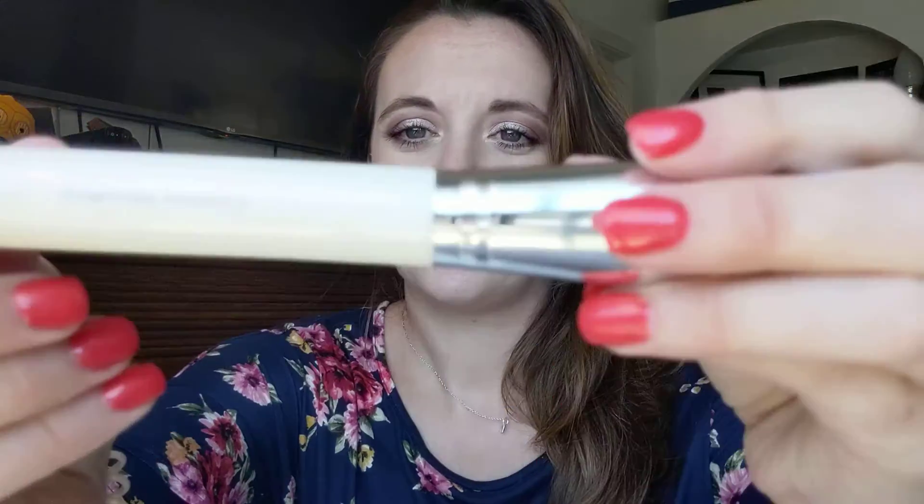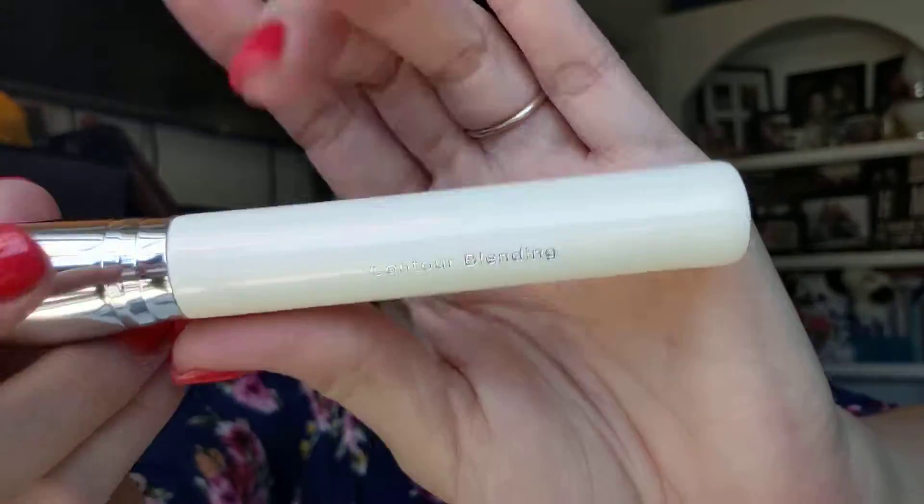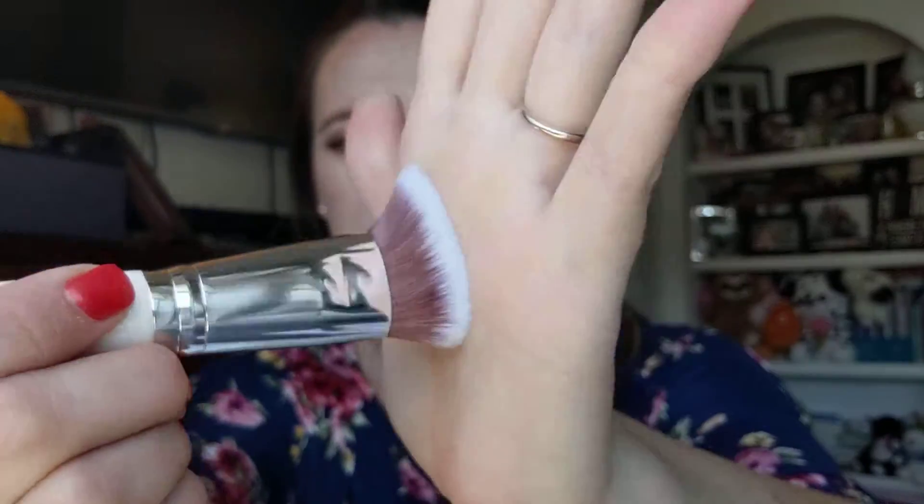And one more brush — oh, I like this one! This is the Contour Blending Brush. They've got a nice thick head. I like brushes like this — I can take it and kind of go like this for contouring. I have a feeling this is going to be my new favorite brush. I wish I didn't already put on makeup! Pretty good — four brushes already, I'd be happy with just that to be quite honest.